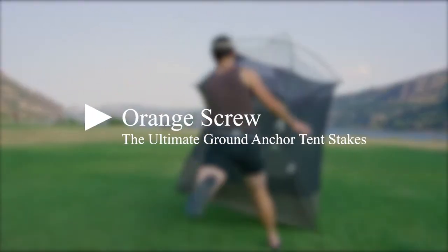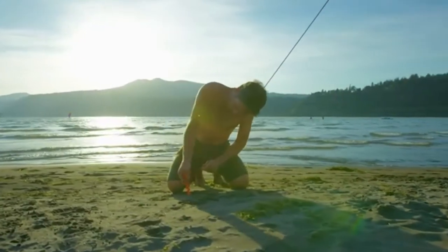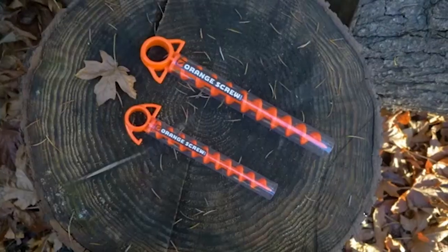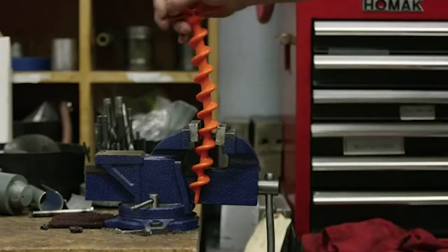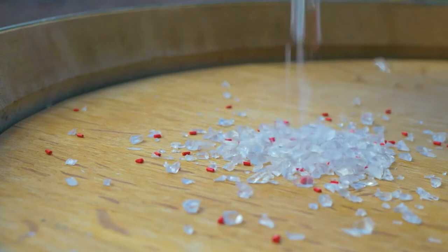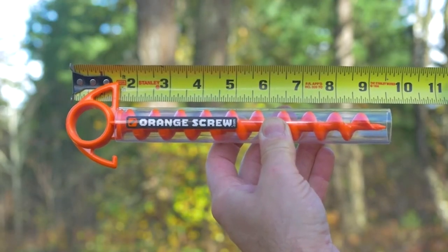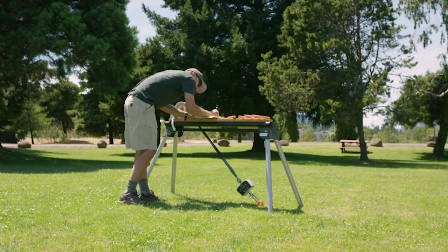First on our list is the Orange Screw, the ultimate ground anchor tent stakes. If you're searching for the best tent stakes for high winds, you can't go wrong with Orange Screw. These small 4-pack tent stakes are made in the USA from 100% recycled materials and are nearly indestructible. They're lightweight and easy to use, making them perfect for camping or other outdoor activities. Best of all, they come with a lifetime breakage warranty, so if you break them, the manufacturer will replace the stakes.